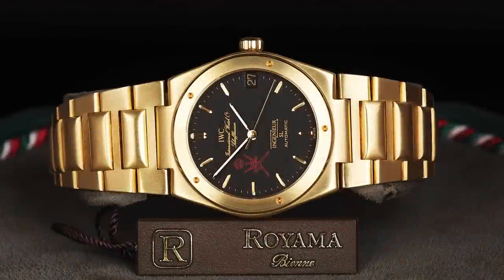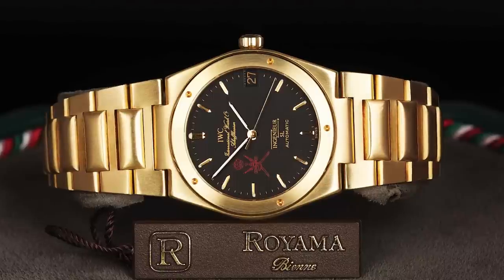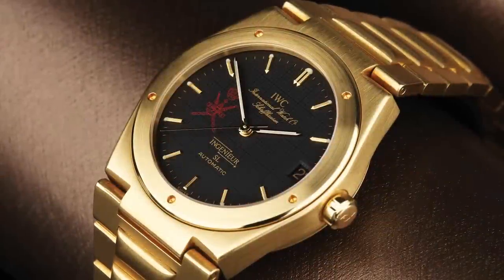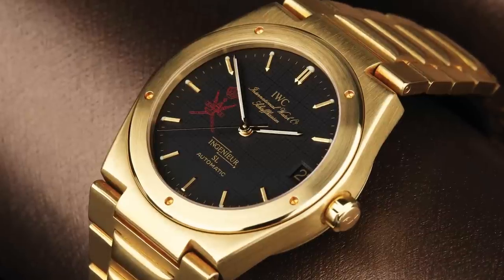I've also got an IWC from the 1980s. The gold model of the Skinny Engineer was made from 1987 to 1989. This is a particularly interesting model because it has a black dial stamped with the khanjar — the royal crest of the Omani family. And this was a watch that IWC's legendary commercial director Hannes Pantley organized to sell to the Omani Royal family.